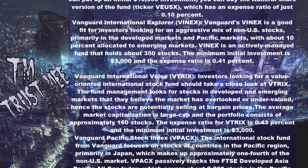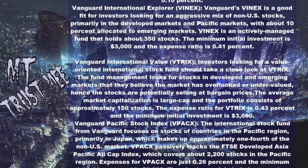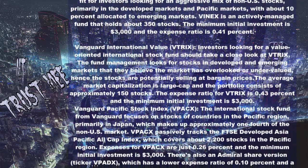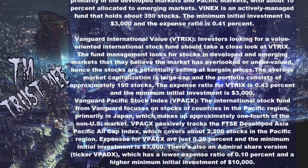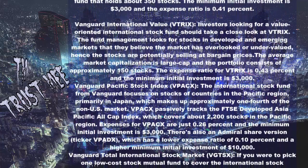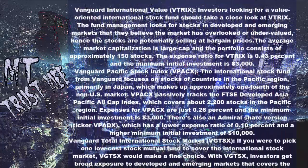Vanguard International Value (VTRIX): Investors looking for a value-oriented international stock fund should take a close look at VTRIX. The fund management looks for stocks in developed and emerging markets that they believe the market has overlooked or undervalued — hence the stocks are potentially selling at bargain prices. The average market capitalization is large cap and the portfolio consists of approximately 150 stocks. The expense ratio is 0.43% and the minimum initial investment is $3,000.